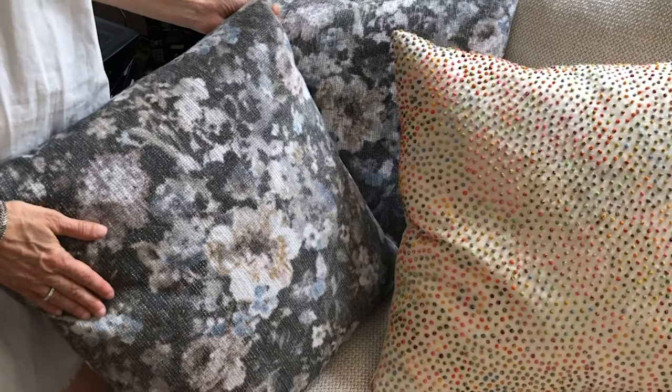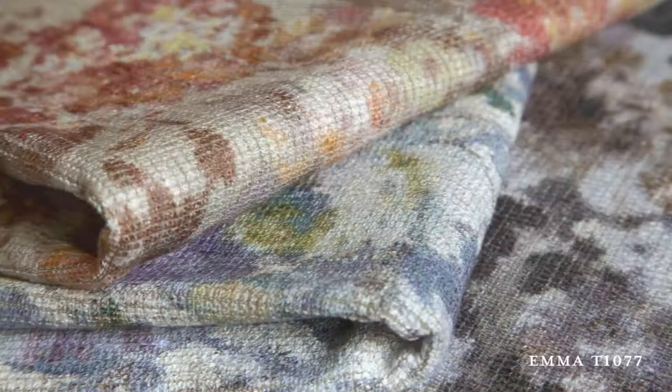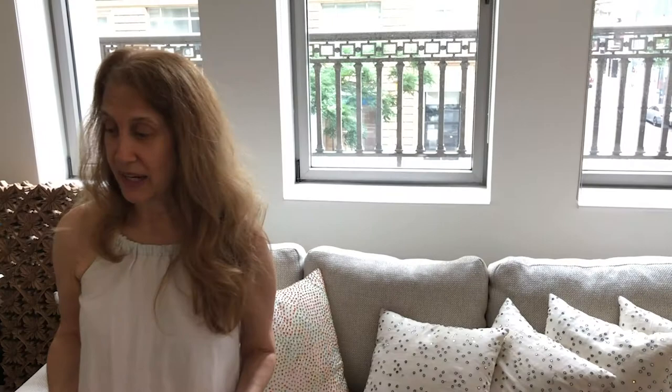This pillow is called Emma, after our daughter Emma, and it's a digital print on an épinglé ground. These pillows get tossed around all the time while we're watching TV or movies — this is the room where all that happens.